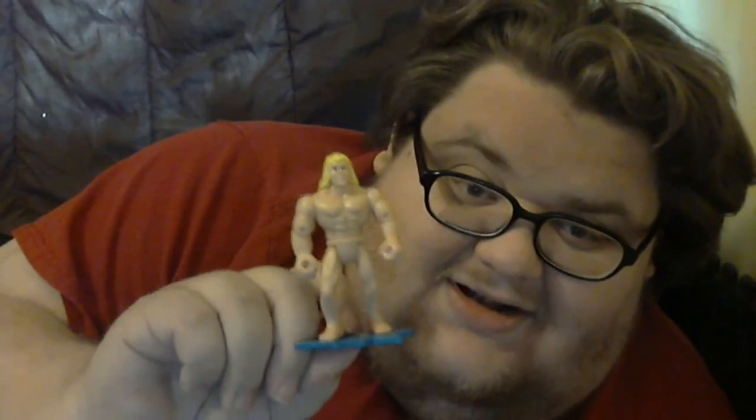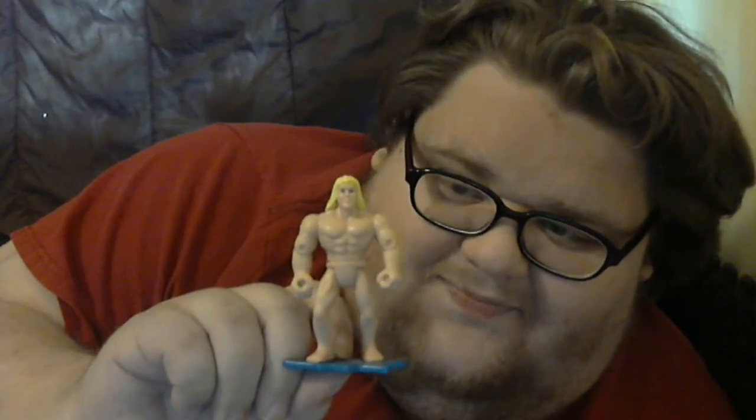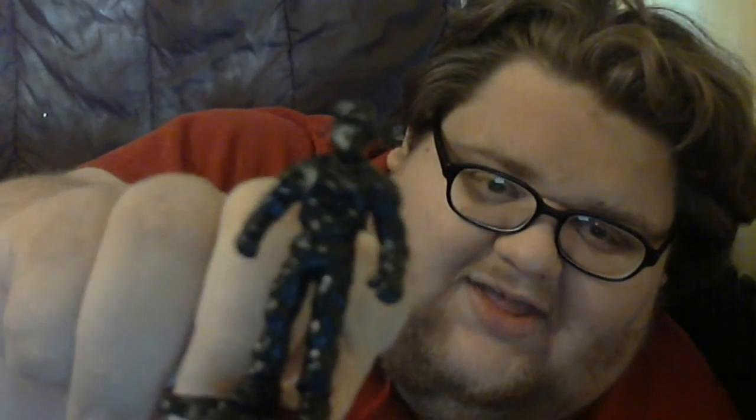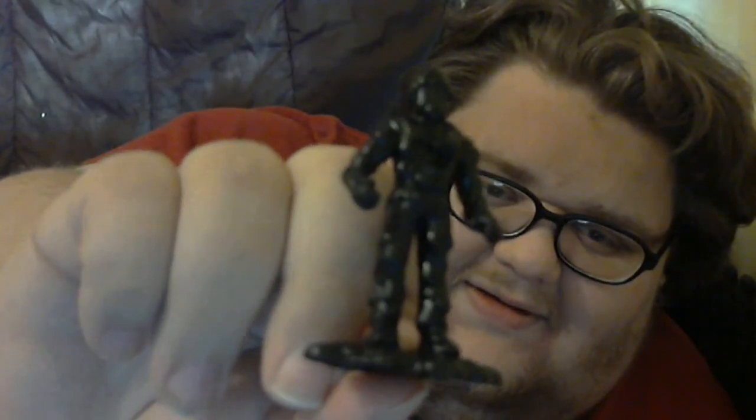Next up is the weirdest one. He was called The Flesh, and he was super strong and super naked. It's always weird to me. And next up is my favorite one — because he's so stupid — which is Melt Man. He had the power to melt, and that was about it. Pretty useless. But yeah, that was the Action League Now.